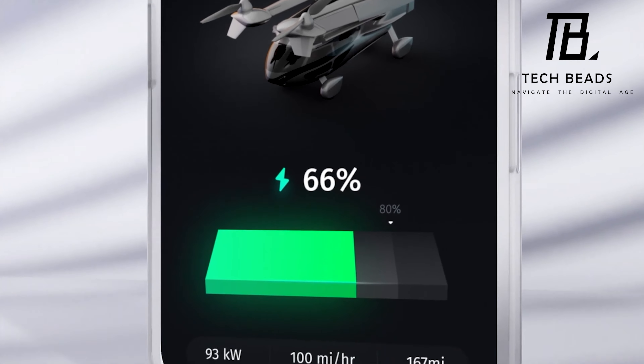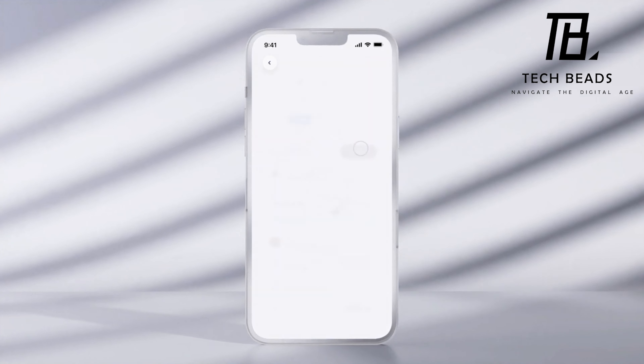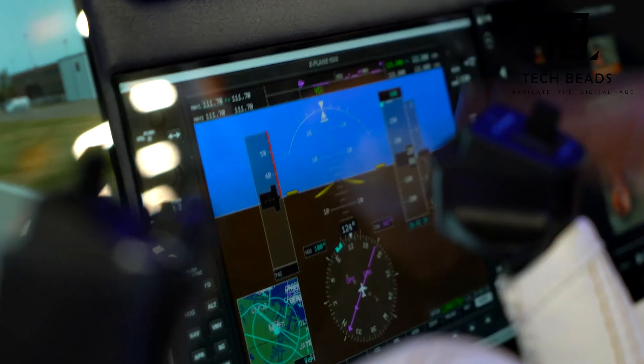With the windy nature of roads and the endless traffic, driving a normal car for 100 miles could take roughly two hours on a UK road. However, flying the Aska A5 for the same distance would only take 40 minutes, which is truly remarkable.